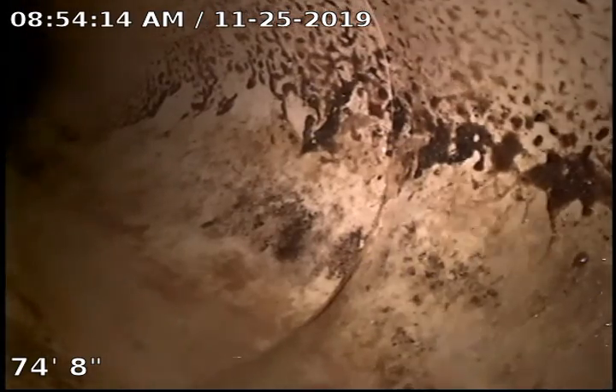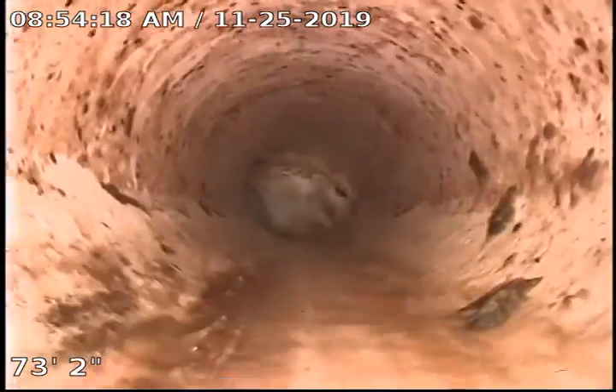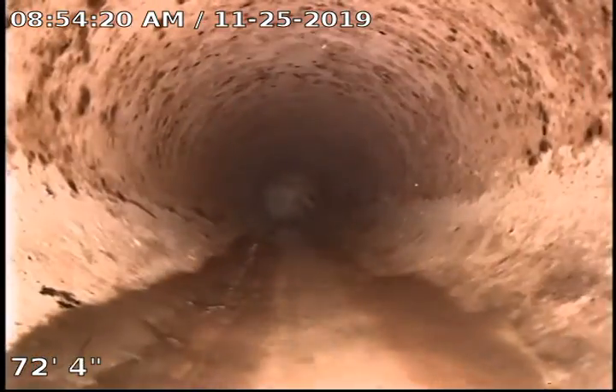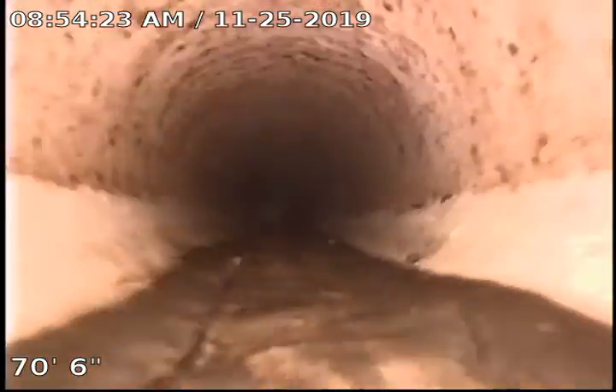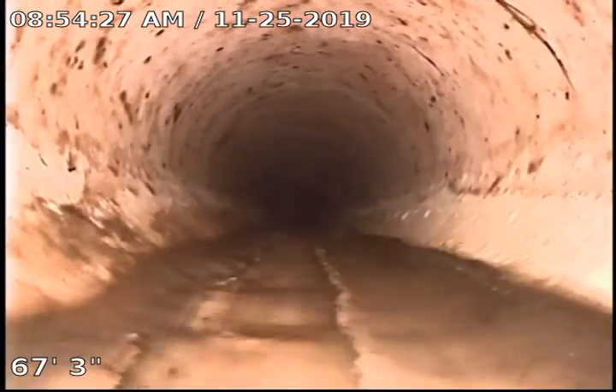I'm going to pull it back and kind of show you what I got here. The line does appear to look like it has been updated to SDR. We are running a bunch of water inside so you'll see I got quite a bit here.